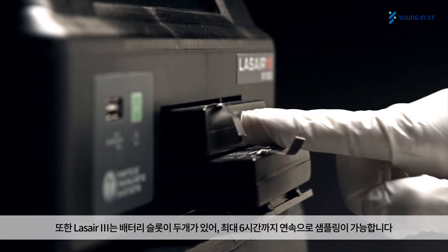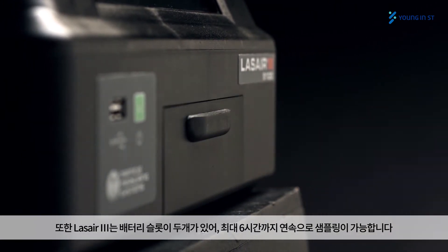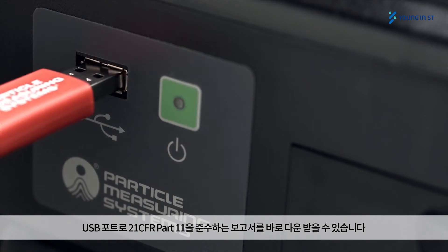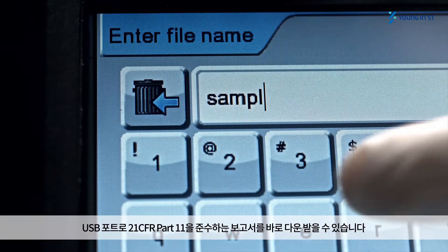The dual battery slots allow up to six hours of continuous sampling with the 1 CFM model. The polycarbonate enclosure ensures a lighter weight unit with excellent chemical compatibility with a wide range of disinfectant products. The easy-to-access USB port allows for direct download of 21 CFR Part 11 compliant reports.